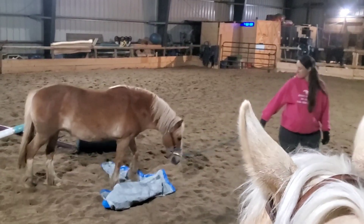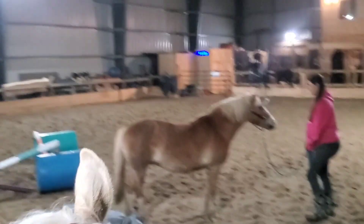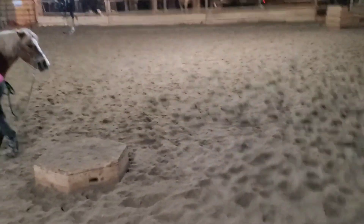I apologize that the footage here is not the super best. As you can see, Franny is sitting on Cookie while filming, and Cookie does not always stand perfectly still for filming.